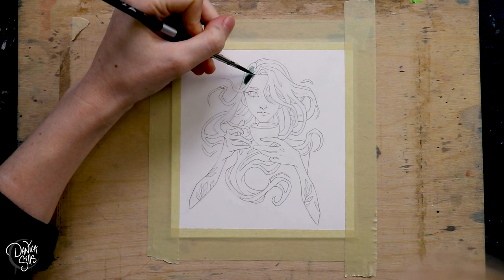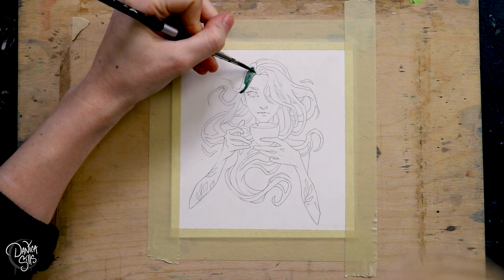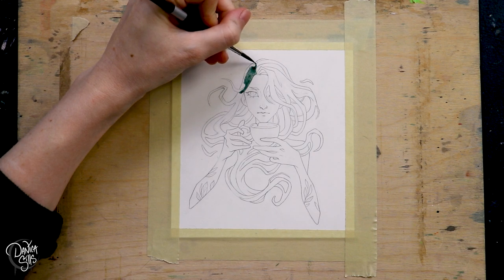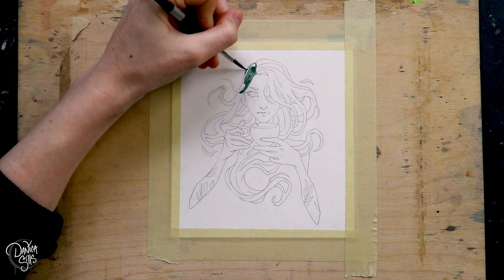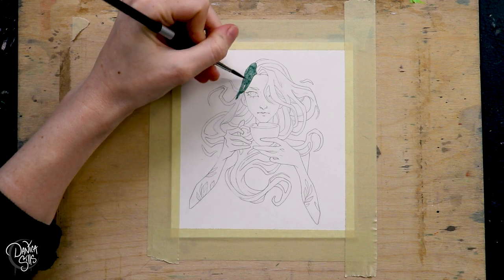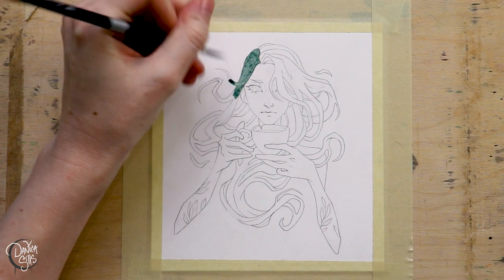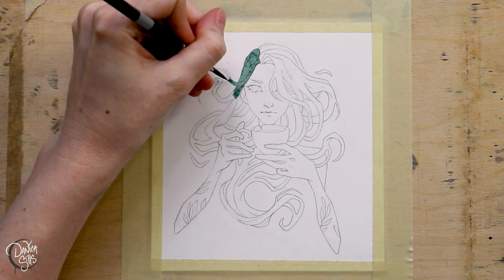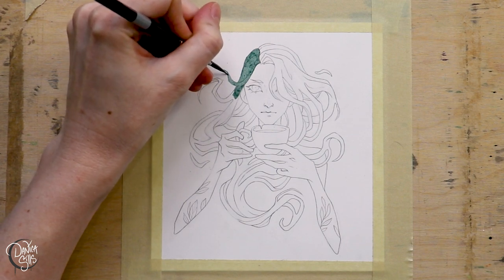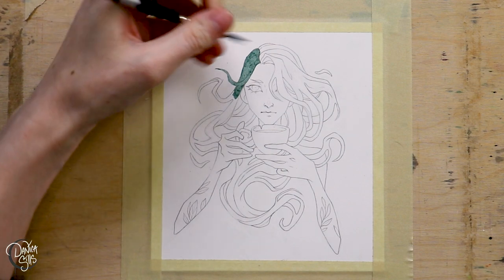Hi guys and welcome back. Today I am working on this little watercolor painting and I want to talk a bit about finding new inspiration. This is something that I talk a lot about because it's a problem that I have and I haven't really resolved it, but I find little ways to get a handle on this problem and it's been slowly working. I found a little thing to focus on and I just want to talk a bit about it.